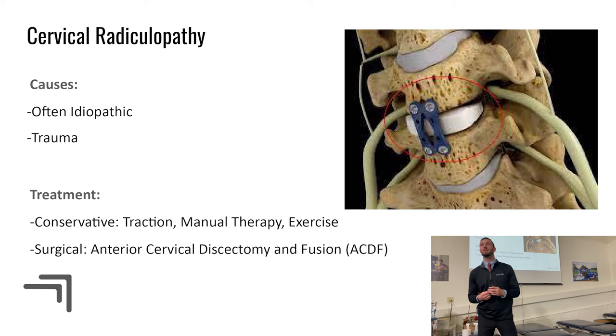After fusion, whether from idiopathic or traumatic causes, that cervical unit — say C2 on C3 — has more space between the vertebrae, allowing the nerve root to exit without compression. However, the fused level has no motion, so the joints above and below have to compensate and work much harder.